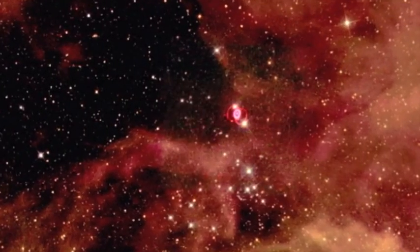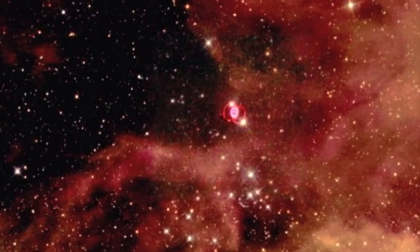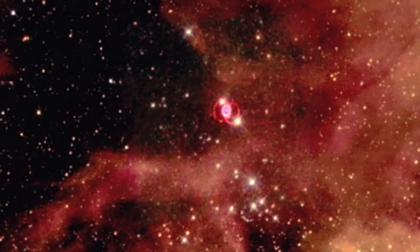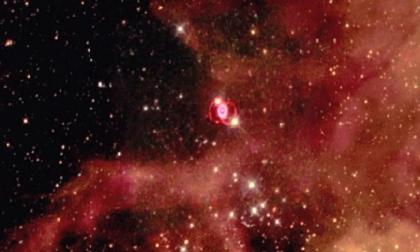As for what became of the star itself, there are three possibilities. It may now be a neutron star, but so veiled by thick dust clouds that human technology cannot see it.